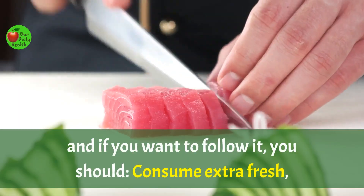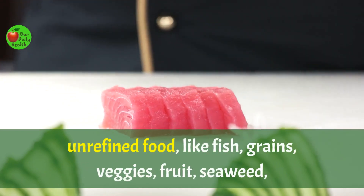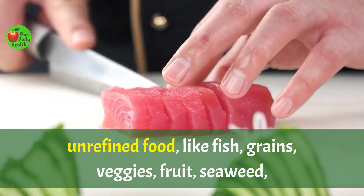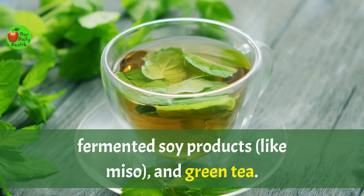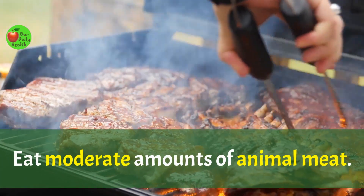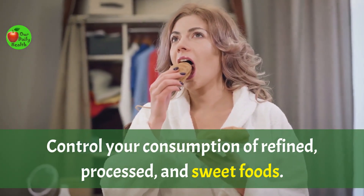healthy, and balanced. If you want to follow it, you should consume extra fresh, unrefined food like fish, grains, veggies, fruit, seaweed, fermented soy products like miso, and green tea. Eat moderate amounts of animal meat. Control your consumption of refined, processed, and sweet foods.